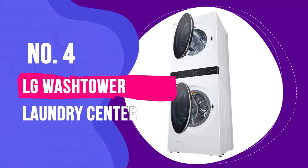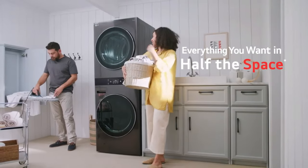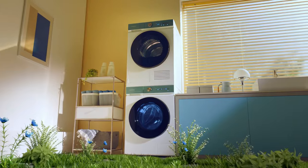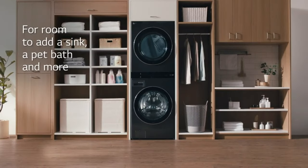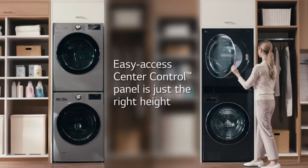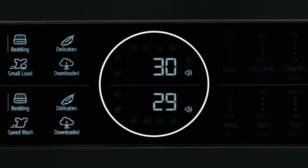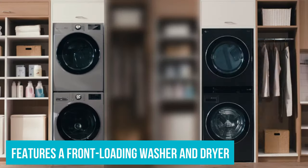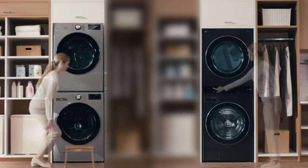Number 4: LG WashTower Laundry Center. Popular in apartments and condos, a laundry center is a vertically stacked washer and dryer that functions as a single unit. Unlike stackable washer-dryer sets, where the washer and dryer are two separate appliances and can also be positioned side-by-side, a laundry center is a single appliance. While laundry centers are usually quite basic in form and function, LG's WKEX200HWA WashTower is a game-changer and a head-turner. This sleek-looking tower features a front-loading washer and dryer, a departure from the familiar top-loading washer usually seen in laundry centers.